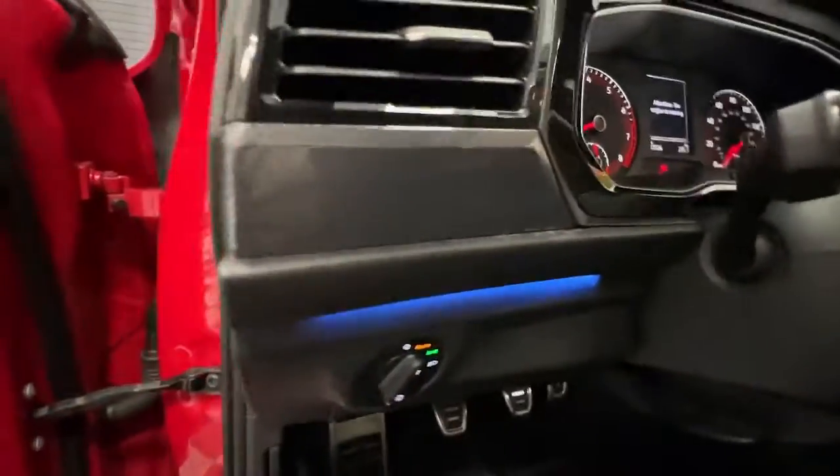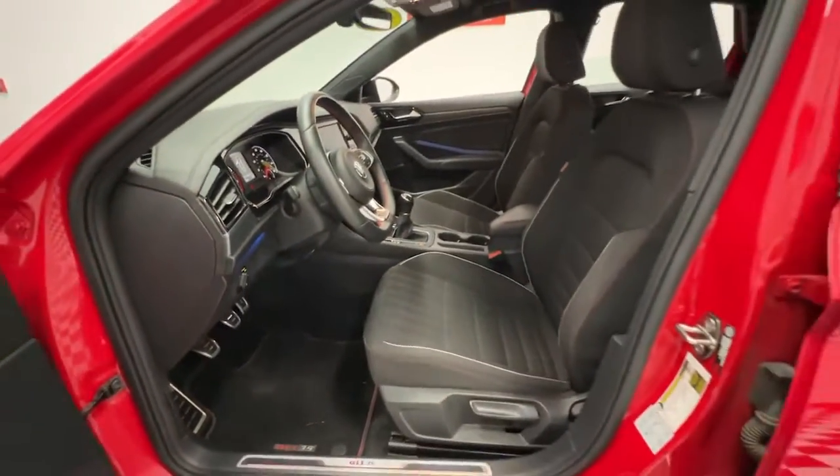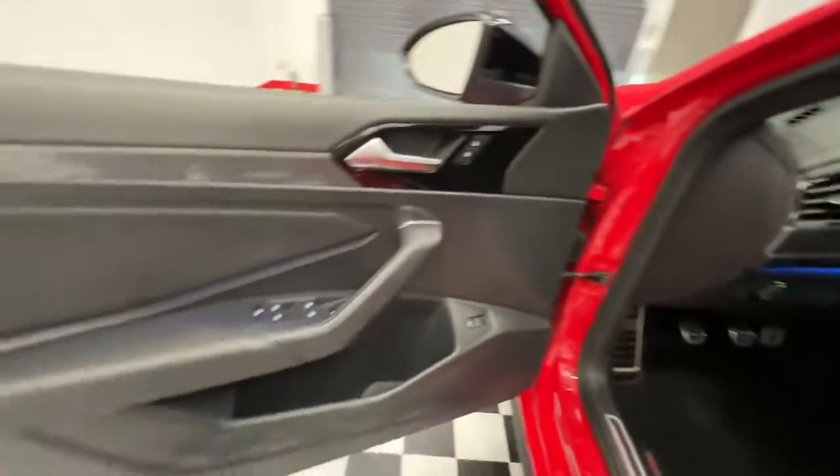Enjoy the driving pleasure you crave in this powerful Jetta GLI. Our team will give you an outstanding road test experience. Stop in today.